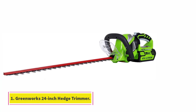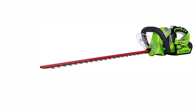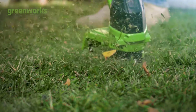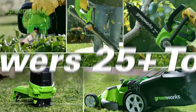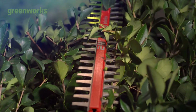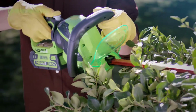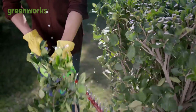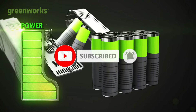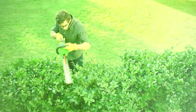Starting at number 1, the Greenworks 24-inch Hedge Trimmer. Greenworks is a popular brand that deals in a variety of gardening tools. This particular product is a 24-inch 40-volt cordless hedge trimmer, perfect for your garden or backyard requirements. It has a 180-degree rotating rear handle that allows easy trimming or cutting, with a comfortable handle that allows easy grip without any strain on your hands.